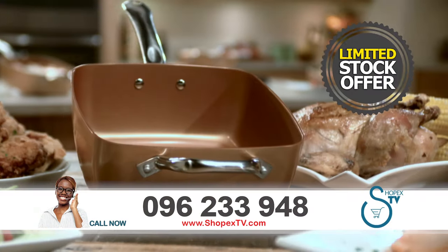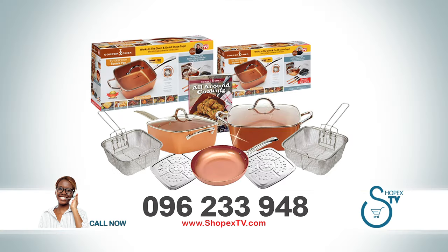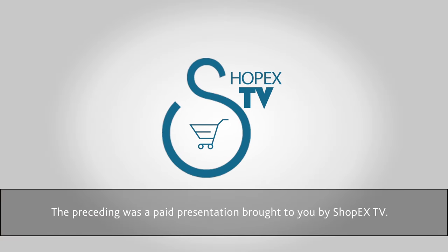But hurry — this exclusive TV offer is for a limited period only. So call now while stocks last. Let's get cooking. The preceding was a paid presentation brought to you by ShopEx TV.